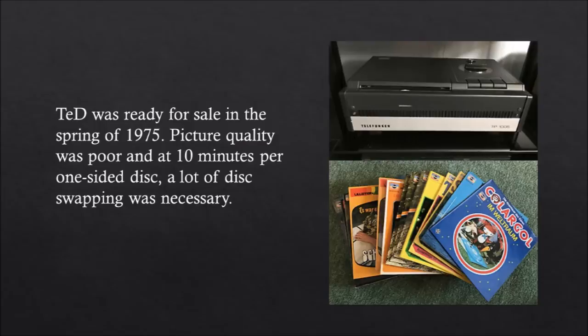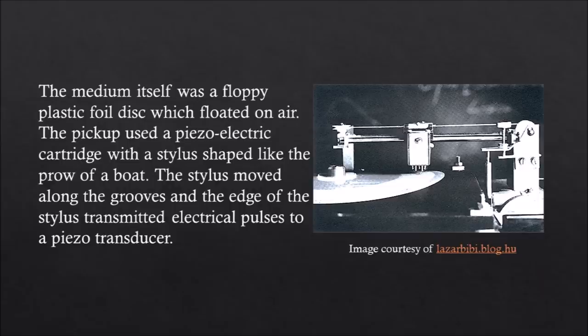TED was ready for sale in the spring of 1975. Picture quality was poor, and at 10 minutes per one-sided disc, a lot of disc swapping was necessary. The medium itself was a floppy plastic foil disc which floated on air. The pickup used a piezoelectric cartridge with a stylus shaped like the prow of a boat. The stylus moved along the grooves and the edge of the stylus transmitted electrical pulses through a piezo transducer.